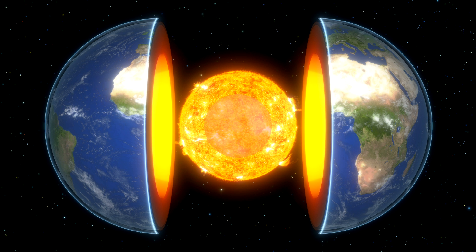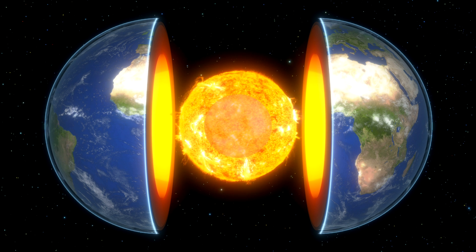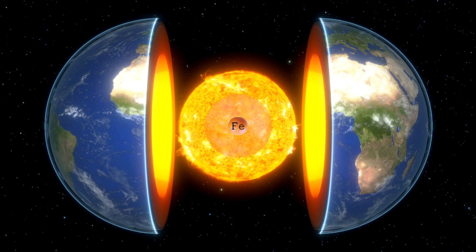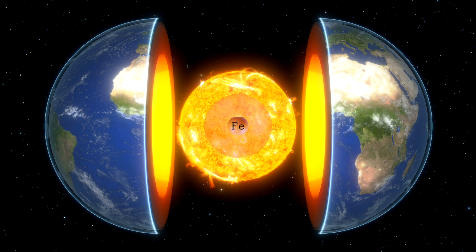This fluid outer core undergoes turbulent convection, rotating faster than the rest of the planet and generating currents in the molten metal. This creates a dynamo effect, believed to be the cause of Earth's magnetic field. Recent studies also indicate that the inner core has a layered structure, with the possible existence of an inner inner core, possibly composed of iron in a different crystal form. But more research is needed — and isn't it fascinating how new developments in science help us learn more about our planet?